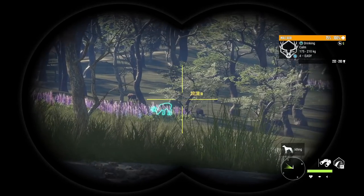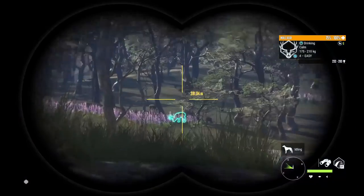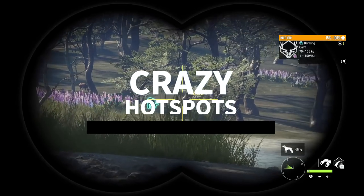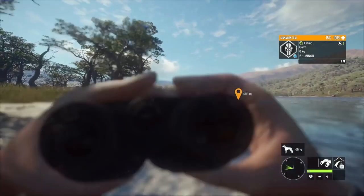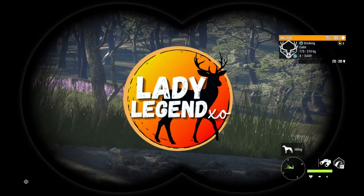We have a big boy muley here. Hey guys, we're back here on Hunter: Call of the Wild and I'm Lady Legend. Today we're going to be checking out the very best, crazy and amazing hotspots here in Parque Fernando. We're going to be checking out the best spots for every species on the map so that you guys can better find trophies and whatever it is you need to hunt more quickly.